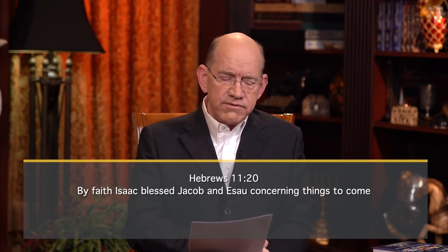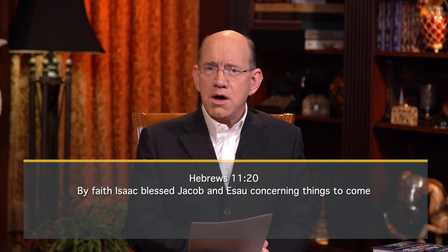Today we're going to come to Hebrews 11 verse 20 and look at the example of Isaac. Listen to what the Bible says: 'By faith Isaac blessed Jacob and Esau concerning things to come.' Isaac had come to the end of his life — he knew he was about to die. Everything he was believing for had not come to pass yet. Rather than just say, 'Well, it didn't happen,' he shifted his faith to believe the promise of God would come on the next generation.